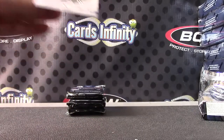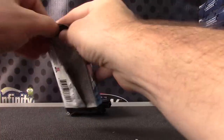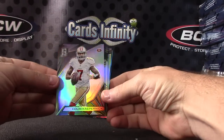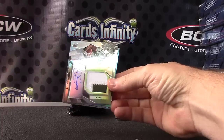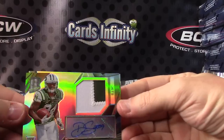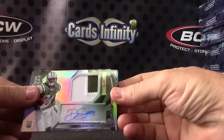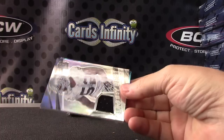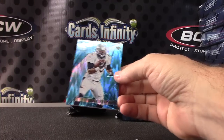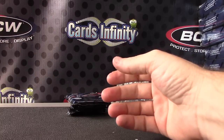Peyton Manning, 99. Colin Kaepernick, 99. Devin Smith, patch autograph, 99. Khalil Mack, jersey, 199. And Julius Thomas, blue, 22 of 49.